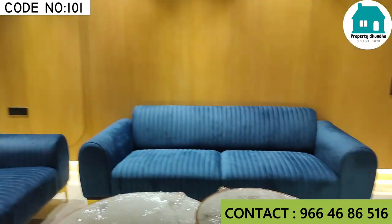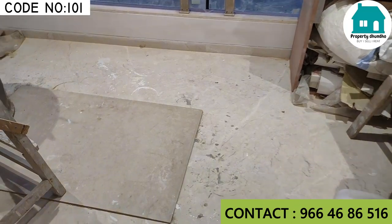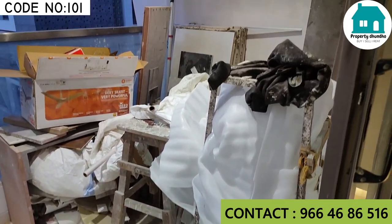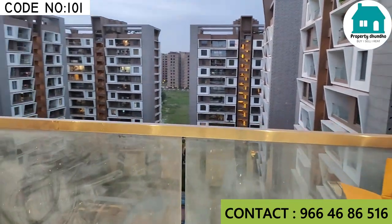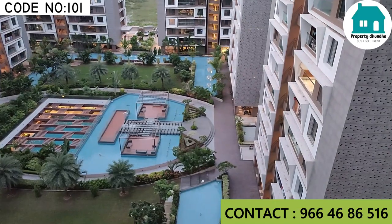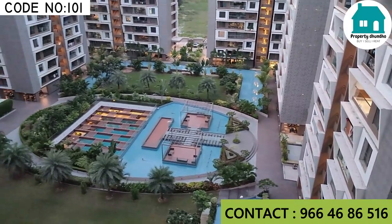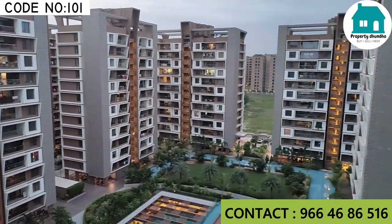Here is a sun deck — a very spacious deck. From the deck you will get a very beautiful society campus view. Now it is evening time, around 7:30, and you can see the lighting conditions. The elevation of the building is very premium.